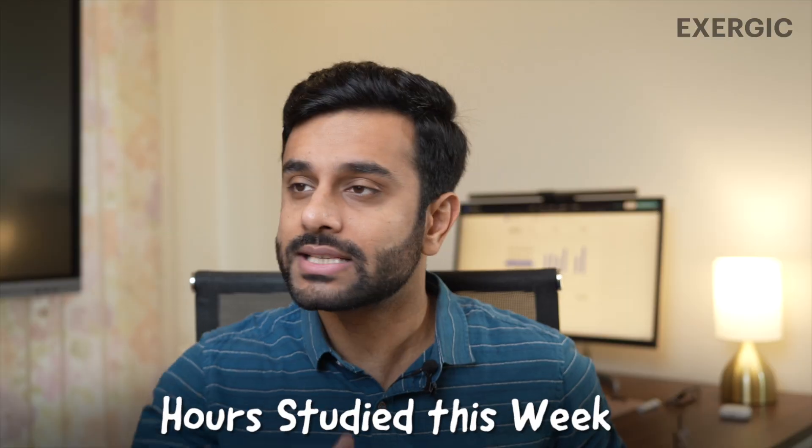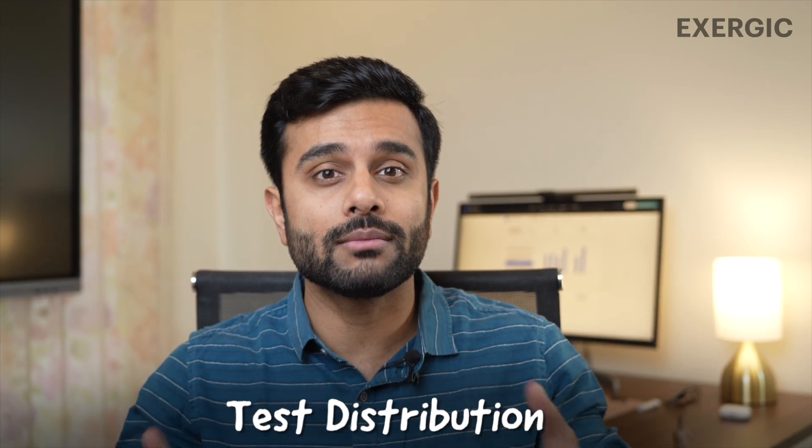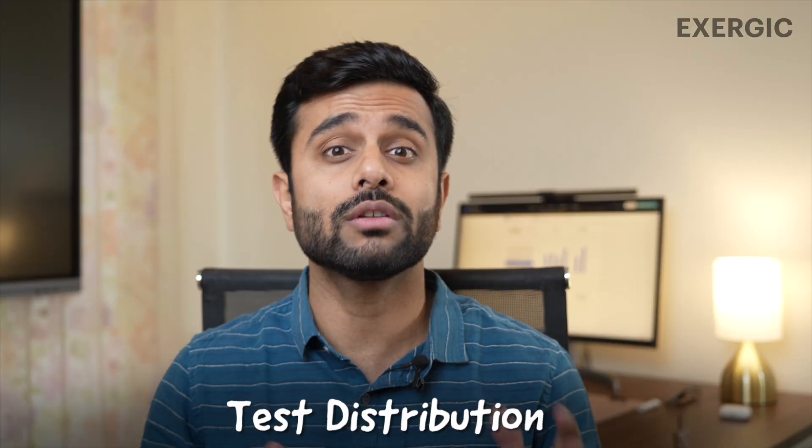The problem is that many students, especially in the last few months, they start thinking more about the output and they lose their focus from the input. They don't have a proper system where they can track their input — what is my weekly target, what is my today's target, how am I distributing my tests throughout the month, how am I going to manage All India Mock GATE with my tests? There are so many things that you need to plan in your last few months, but there is no focus on that. Sole focus is: this is the test, I am getting this much marks. And then panic, a state of confusion, a state of lack of confidence.